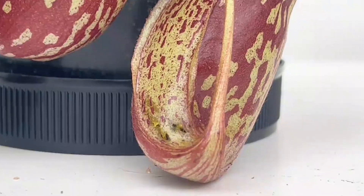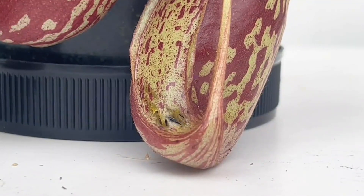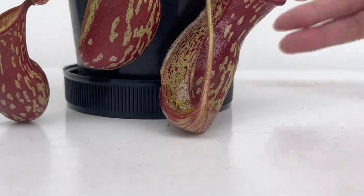Now it's trying something else. It seems to be biting the inside of the pitcher. If it keeps chewing like that, it might punch a hole through the trap. Its strong jaws can even chew through wood.